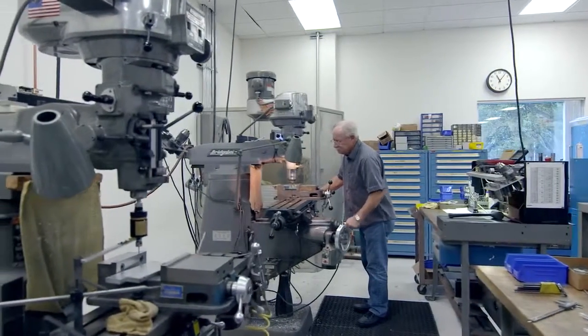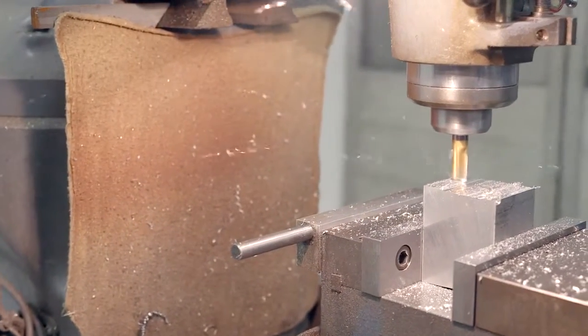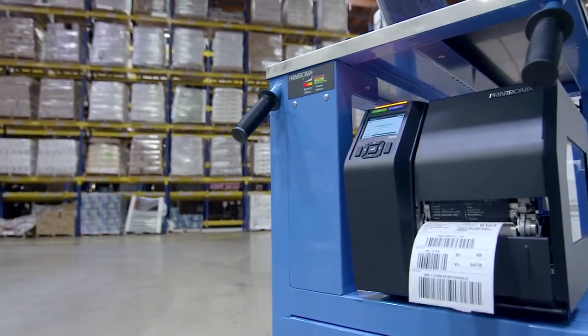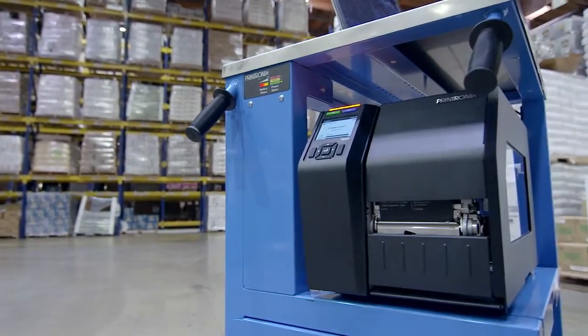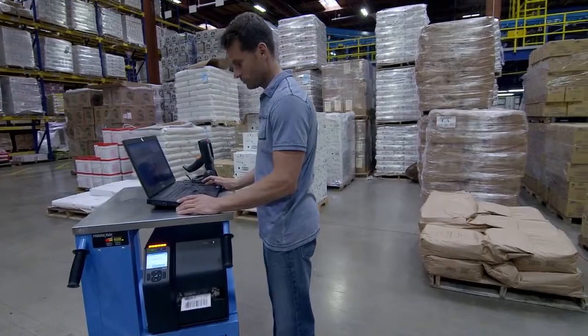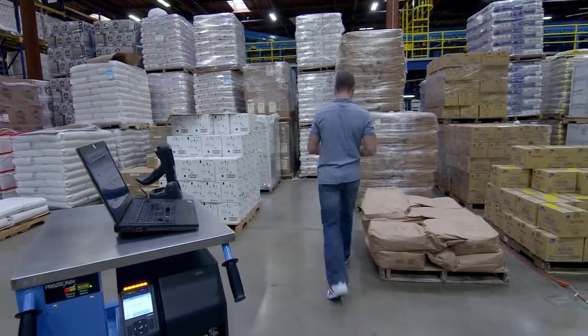I think it's in Printronix's DNA to design robust, long-lasting, high-durability products and that has allowed Printronix to be successful in the industrial printing market. The T8000 is another perfect example of taking the time to look at where we need to be compared to our competitors. Speed, functionality, user-friendliness — the printer is second to none.